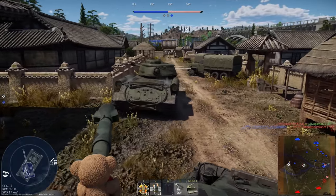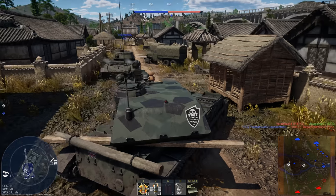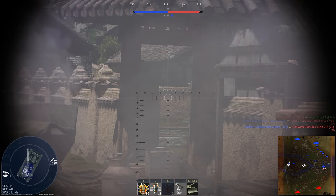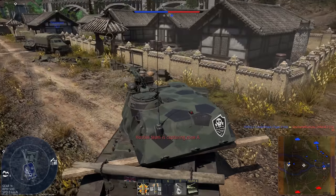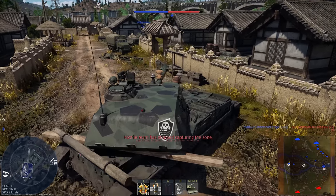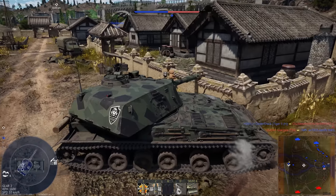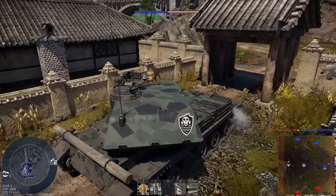In the last video we covered the kinetic energy shells - ammunition that uses its velocity and weight to penetrate a target. Today, we're going to be talking about chemical rounds. These rounds don't really rely on their kinetic energy to penetrate. Instead, they use the chemical energy stored inside the shell, mainly in the form of high explosive. It's the detonation of this chemical energy which gives these shells their destructive capabilities.